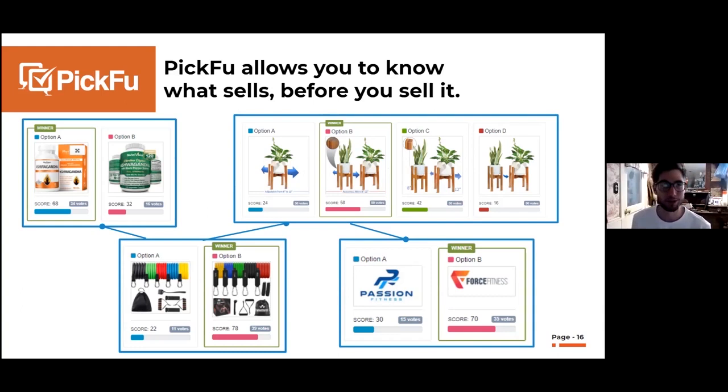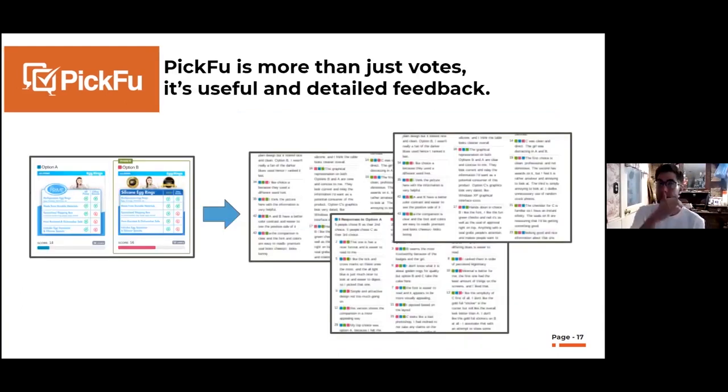This is where the magic happens — Picfu is more than just voting. The detailed feedback is really valuable. When I'm running a test I don't even care so much which option wins; I want to understand why that specific option won and what I can learn from the feedback to make this infographic or main image even better.